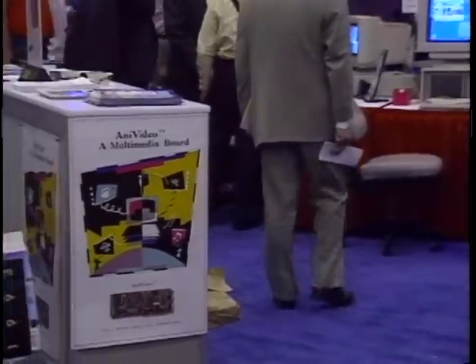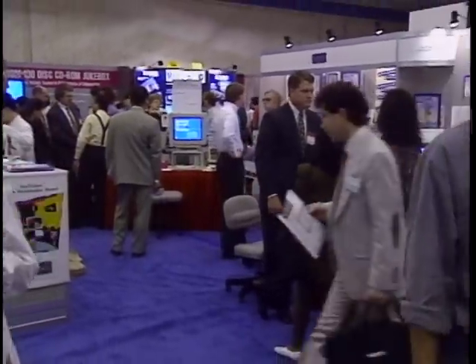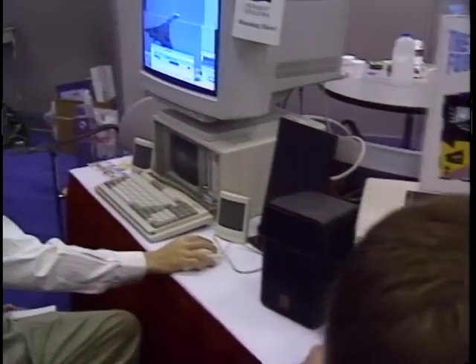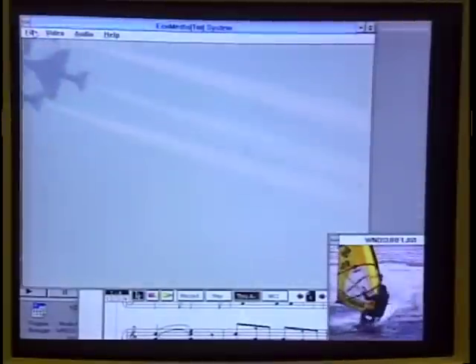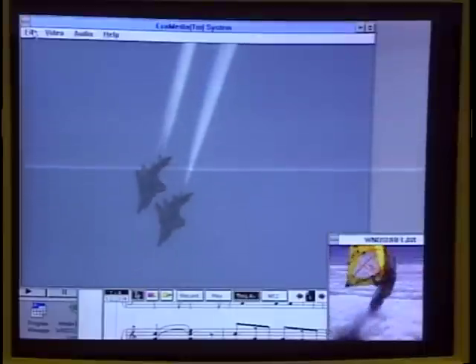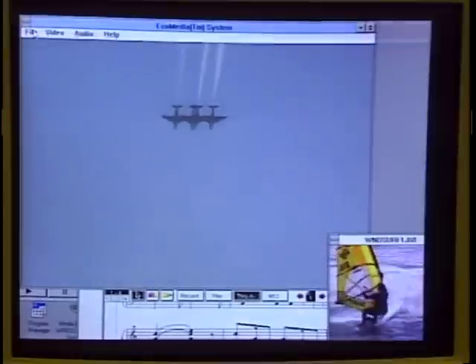A company called Electri-Con Technology was showing its Ani video board, only $495 for a card that lets you import video from three separate input sources. The Ani video card has its own onboard video processor, so performance does not depend on your CPU speed. It also offers enhanced stereo audio controls and comes with a built-in power amplifier for audio. It goes into any standard 16-bit ISA slot.